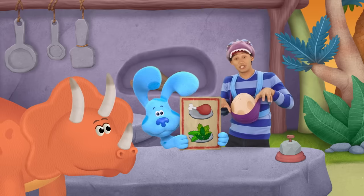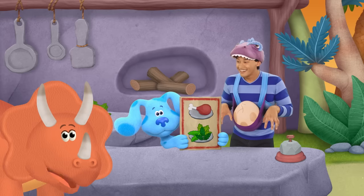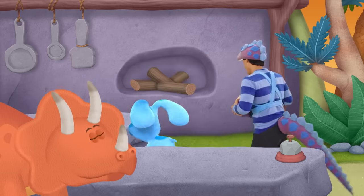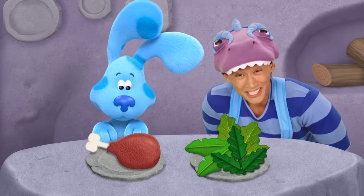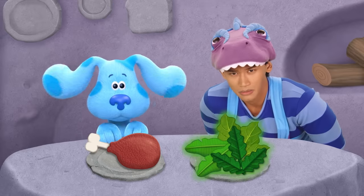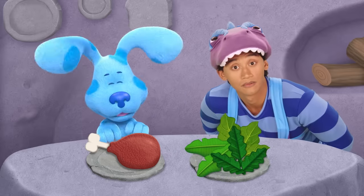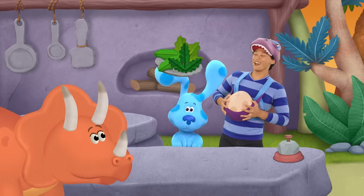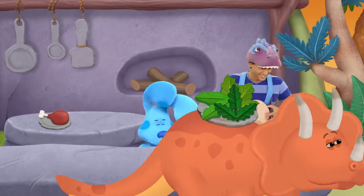Welcome to the Jurassic Diner! May we take your order? Hey there! We triceratops are herbivores! Just a moment, please. What does an herbivore eat again? Meat or plants? Plants! Order up! Thank you!